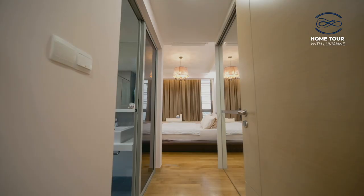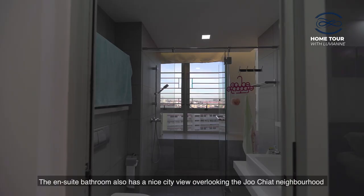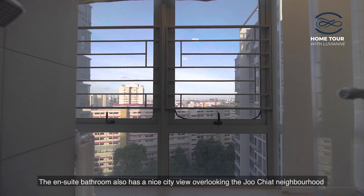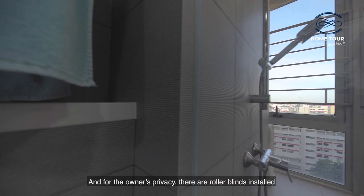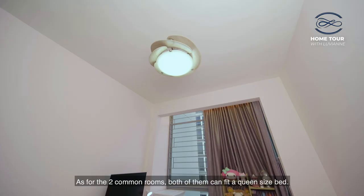The master bedroom has a very good size — there is enough space to fit in a king-size bed. The ensuite bathroom also has a nice city view overlooking the Joo Chiat neighbourhood, and for the owner's privacy, there are roller blinds installed. As for the two common rooms, both of them can fit in a queen-size bed, and all the bedrooms are spacious and offer a regular layout.